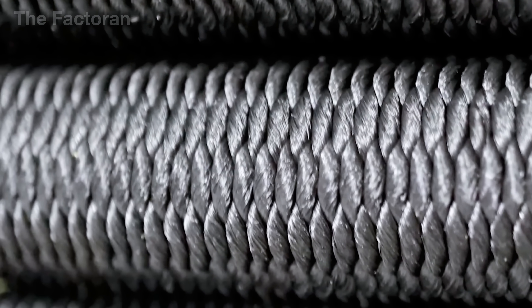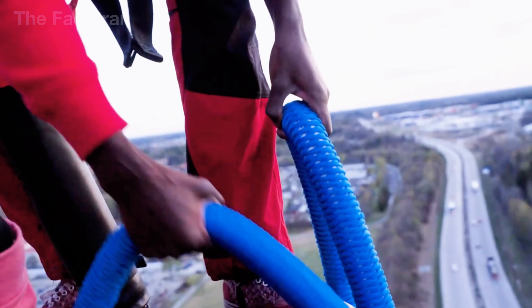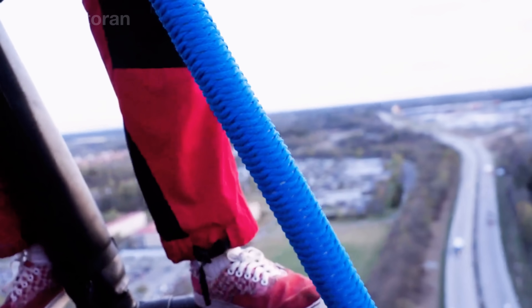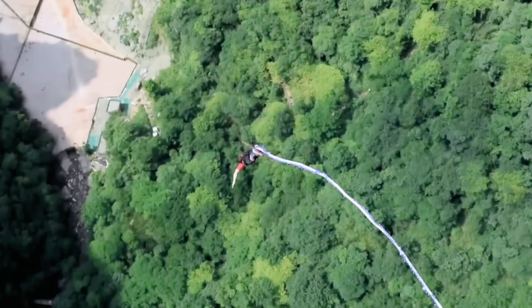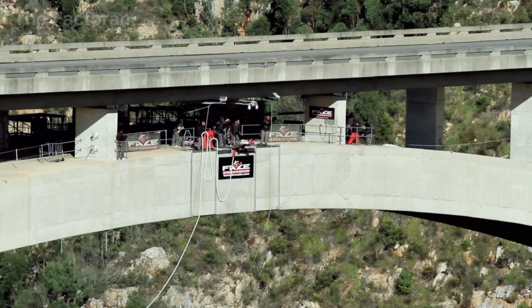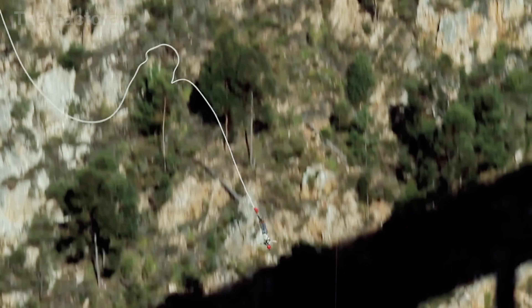Made from thousands of strands of synthetic rubber, this elastic rope can stretch to many times its original length. And thanks to that, when someone leaps from a towering height, the rope doesn't just save their life — it transforms the fall into an unforgettable rush of excitement.